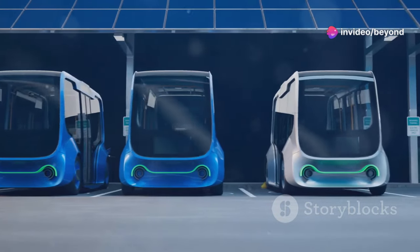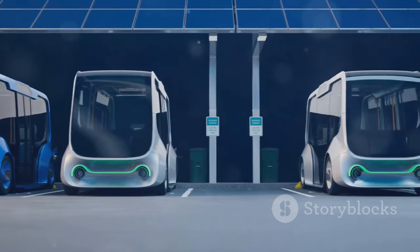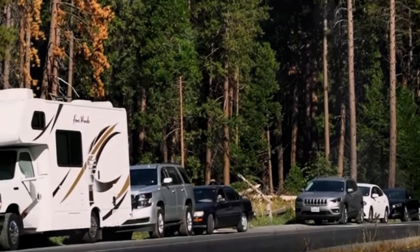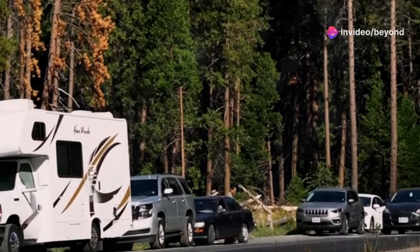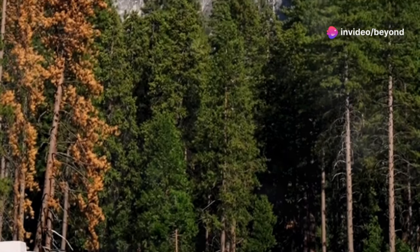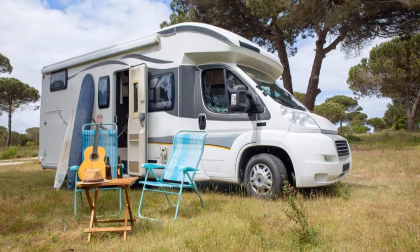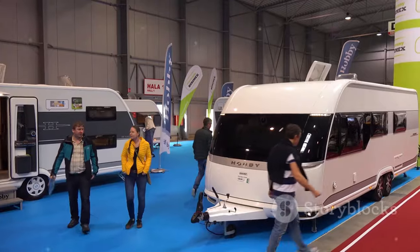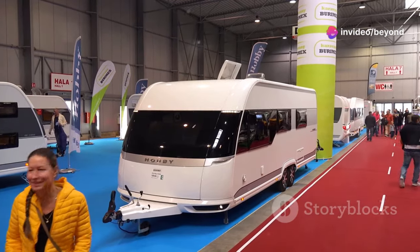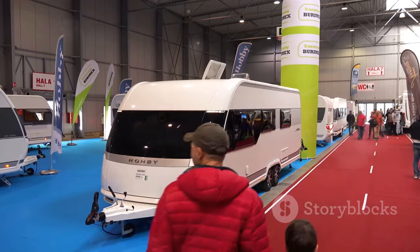Charging the motorhome is also a breeze, with numerous electric charging stations available, making sustainable travel not only possible but also convenient and accessible. Whether you're exploring the countryside or embarking on a cross-country adventure, this electric motorhome is your perfect companion. It embodies the future of travel, where sustainability and innovation go hand-in-hand. With its innovative design and eco-friendly features, this motorhome is more than just a vehicle — it's a statement of commitment to a sustainable future.